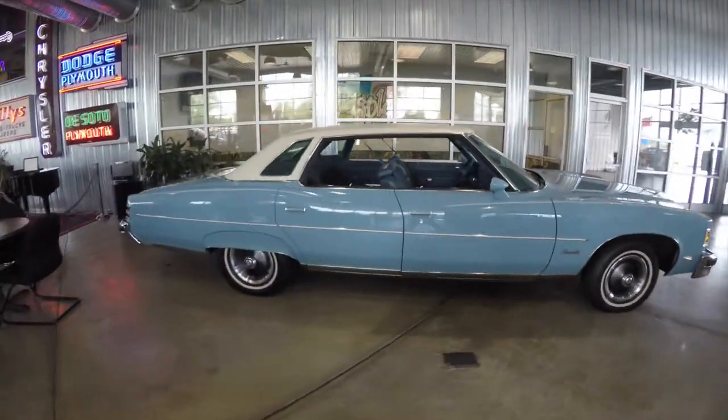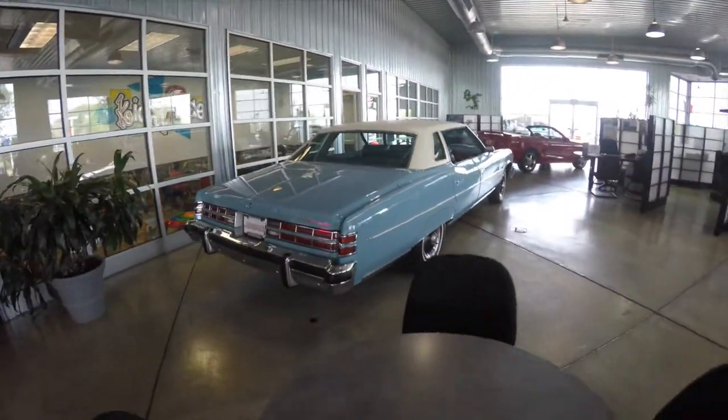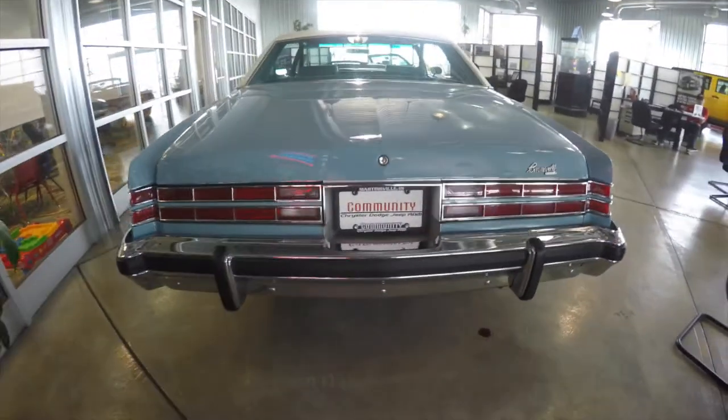It does have the sandstone blue vinyl and tweed cloth interior. It is a rear wheel drive vehicle powered by a 400 cubic inch two-barrel V8 engine with a four-speed Hydromatic transmission.